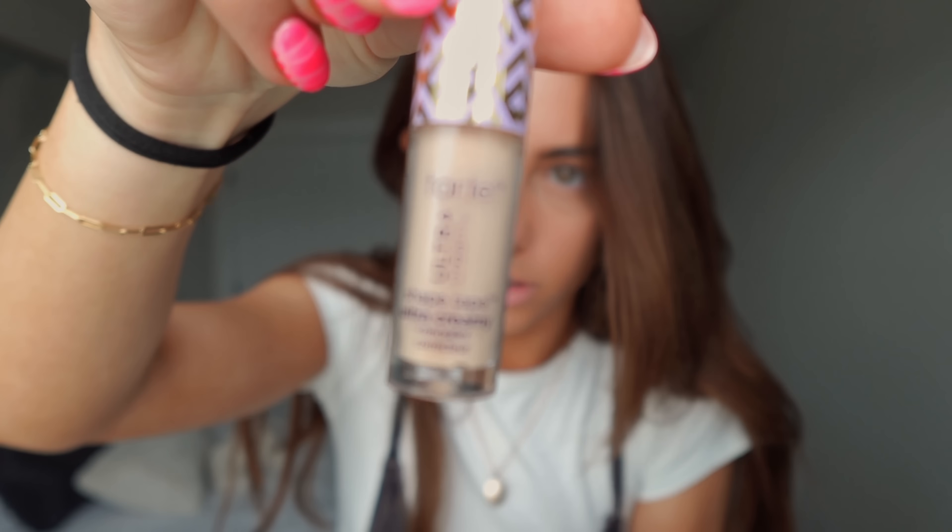Next, I use this little concealer. It's Tarte Ultra Creamy O-Shape Tape in the shade 29N Light Medium. This thing is so tiny and it was like $15 at Ulta. I put it underneath my eyes and then wherever I have zits, which is everywhere.